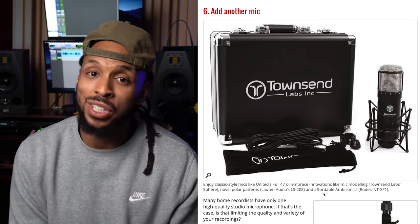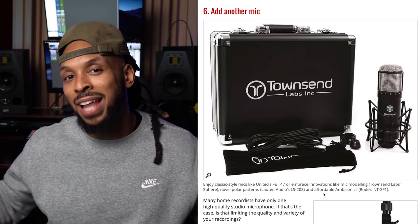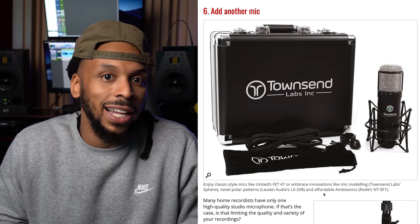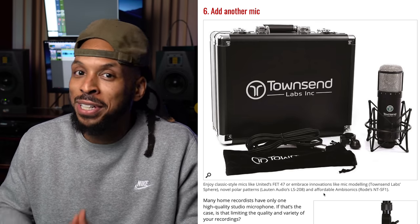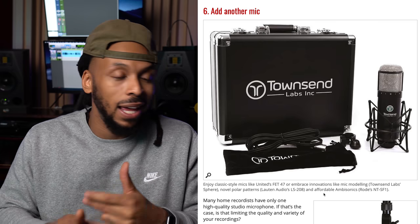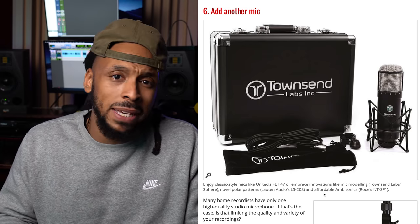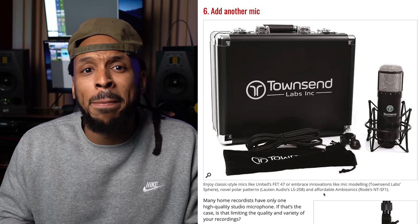Another way to upgrade your studio in 2021 is to get another microphone. A lot of you guys out there just have that one vocal microphone — it may be time to add another flavor. Just think about how many Jordans you got in your closet. If you got more than one pair of Jordans, you need more than one microphone. You can never have too many microphones. They are our instruments as engineers, and having different microphones at your disposal is key to getting the sound you want.